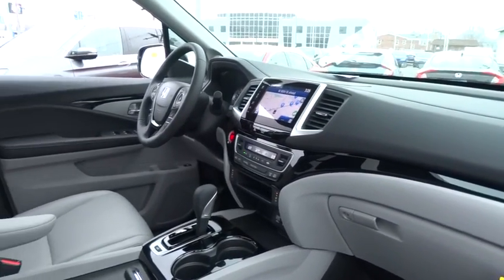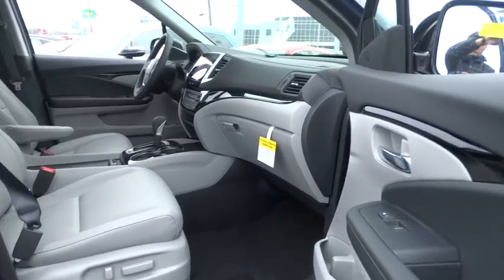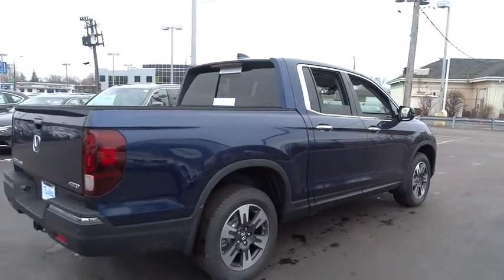Traction control, navigation system, power passenger seat, dual airbags, power steering, alloy wheels, four-wheel disc brakes, eight speakers, fog lights, security system.